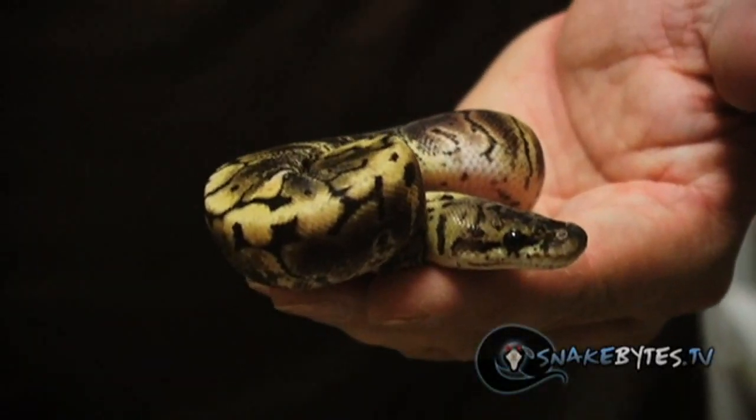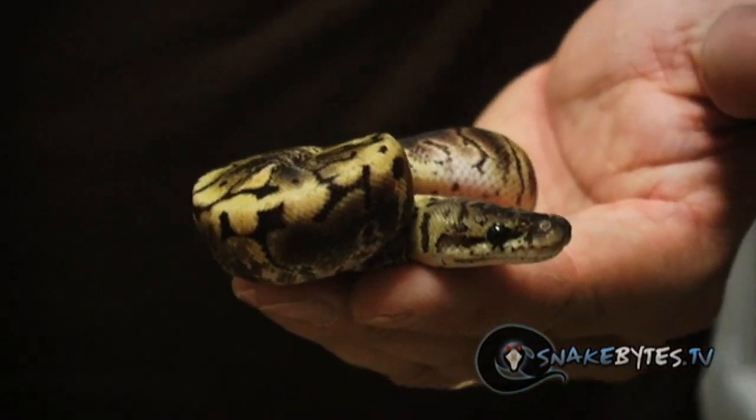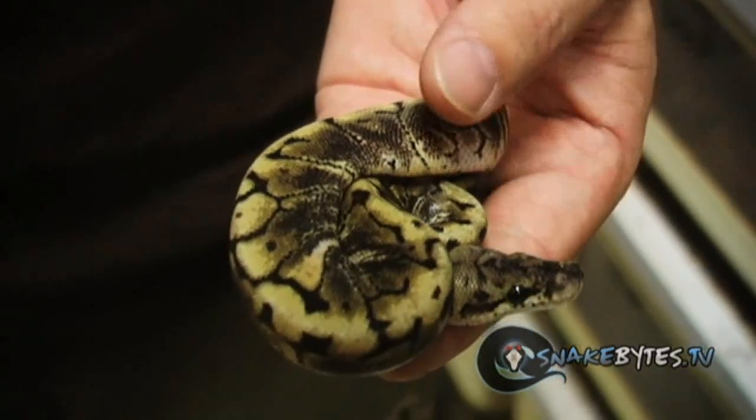This is a brand new mutation that we produced this year and we really don't have a name for it yet. It's just really cool — it does have spider in it but I love the head pattern. If you guys have any ideas, go ahead and comment down below.